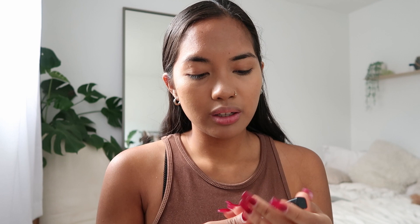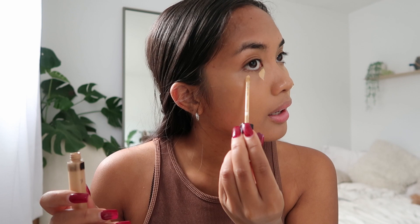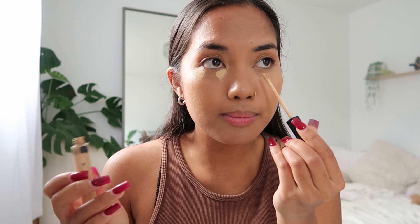Now that we got our base down, I'm gonna go in with the Fit Me Maybelline concealer. This is also really good if you're looking for an affordable drugstore concealer — I highly recommend it. This is my third bottle, and this is in shade 22 because this is my highlight shade. I just like to do this around my eyes because it really gives me a snatched eye — snatched by the gods.